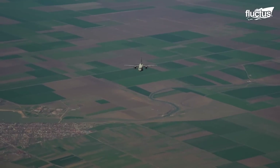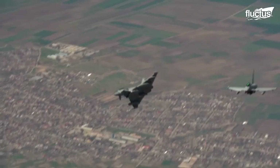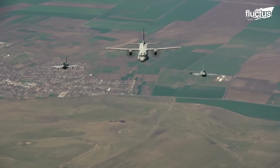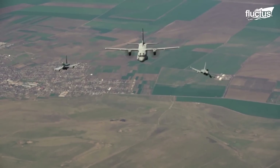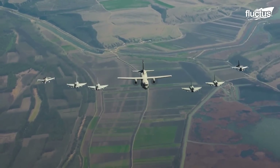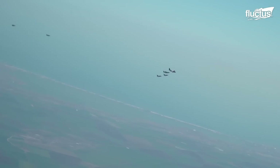Initially, the Romanian C-27 Spartan took off and started flying in the skies of Otopeni, Romania. Right after that, the UK Typhoons took off and intercepted the C-27, followed by Italian Typhoons joining the show.